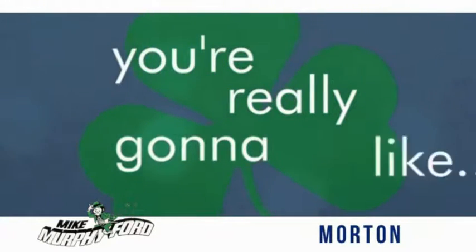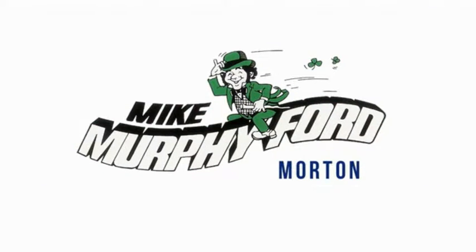Price sells cars. You're really gonna like buying from Mike Murphy Ford.